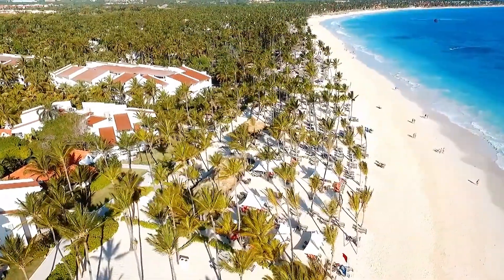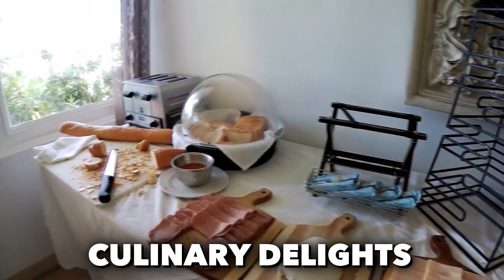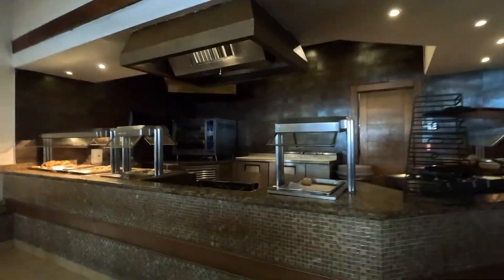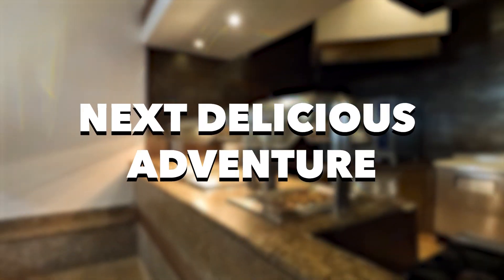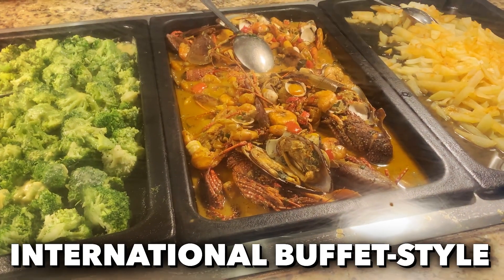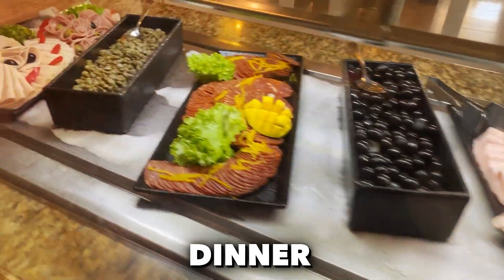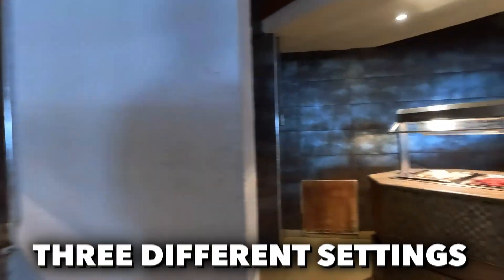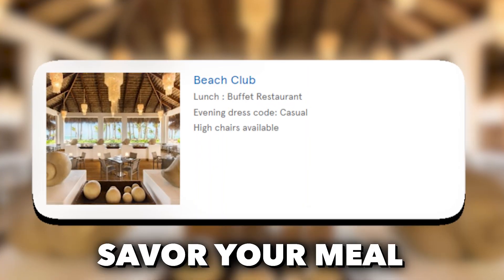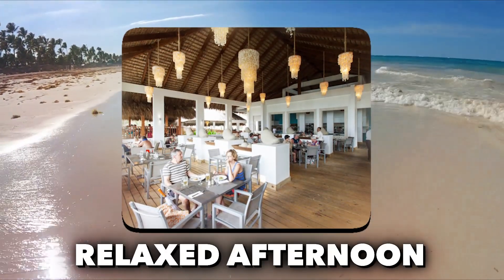Get ready to embark on a mouth-watering journey at the Occidental Punta Cana, where culinary delights await you around every corner. With a whopping 11 restaurants and various bars, you'll never be far from your next delicious adventure. Start your day at El Alcazar Buffet, where a diverse selection of international buffet-style dishes await — breakfast, lunch, and dinner are all covered here, with air-conditioned indoor seating in three different settings. For lunch with a view, head to the Beach Club, where you can savor your meal while gazing out at the sea's breathtaking beauty. It's the perfect spot for a relaxed afternoon.